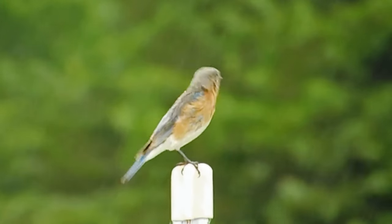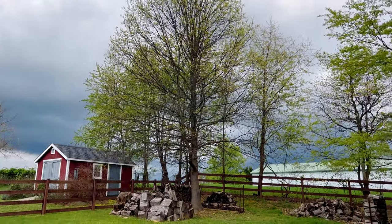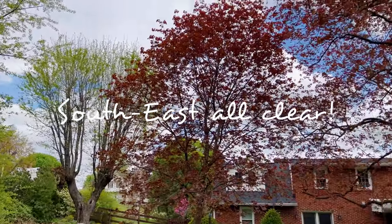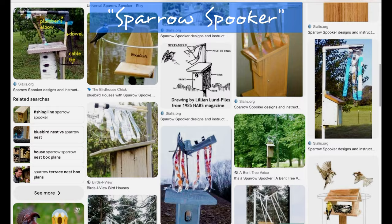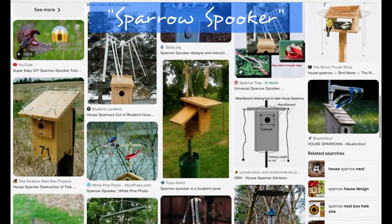I faced our bluebird house to the southeast, since most storms here in Maryland come from the northwest. This will also help the bluebirds get some afternoon shade in the summers. Then I prepped our nest box to get it ready to add a sparrow spooker. These weird jingly-jangly things are a must to keep house sparrows from decimating your bluebird B&B. There are a few variations, and I made my own, which I'll explain in a minute, but you can buy these pre-made too.